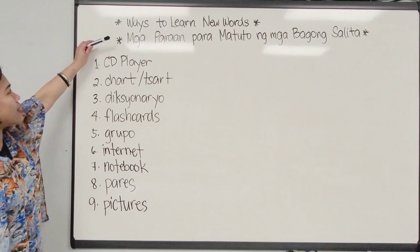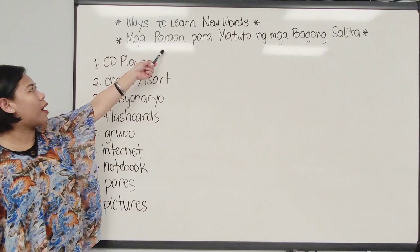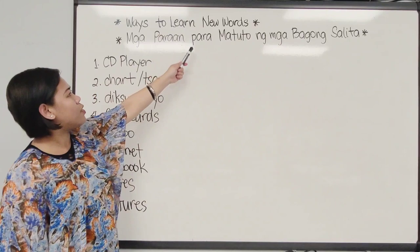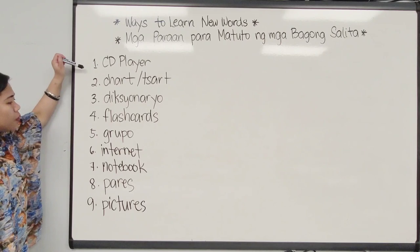Now let's discuss lesson 1 from that book, and lesson 1 is about the ways to learn new words. In Filipino, we say 'mga paraan para matuto ng mga bagong salita.' When you say 'ways,' this is plural with S, so we put 'mga.' Ways is 'paraan,' so 'mga paraan' means ways. The preposition 'to' is 'para,' and 'matuto' is to learn. New is 'bago,' words is plural so we put 'mga' — 'mga bagong salita' means new words. So 'mga paraan para matuto ng mga bagong salita.'